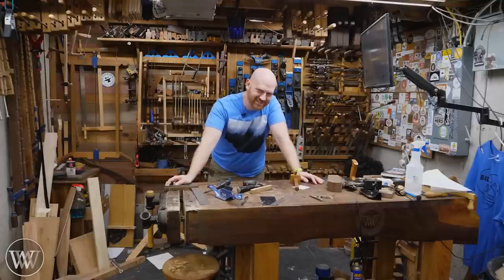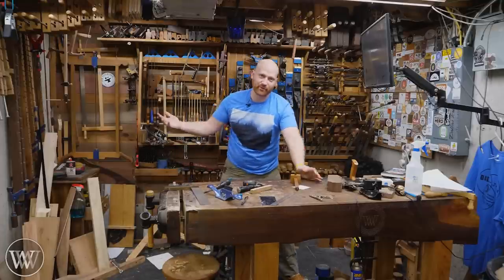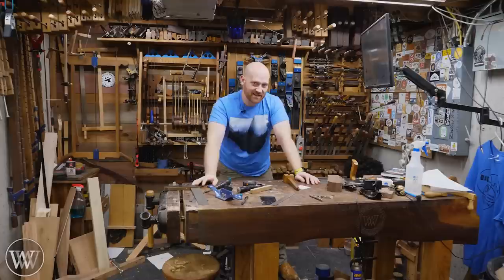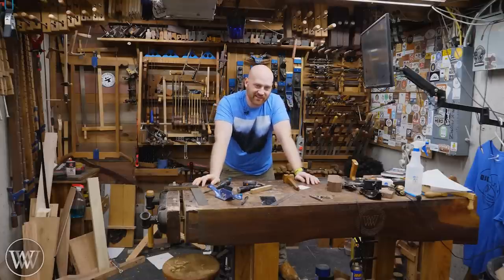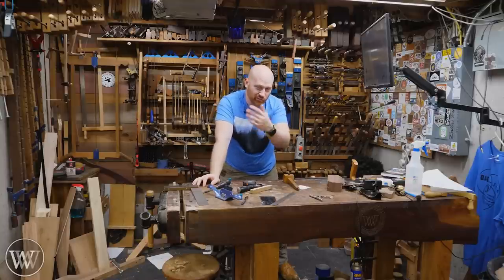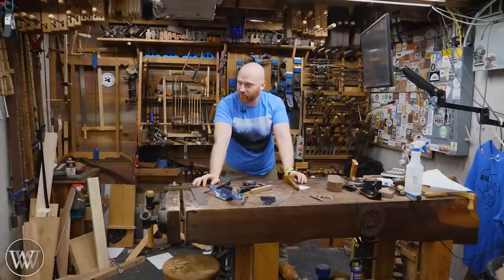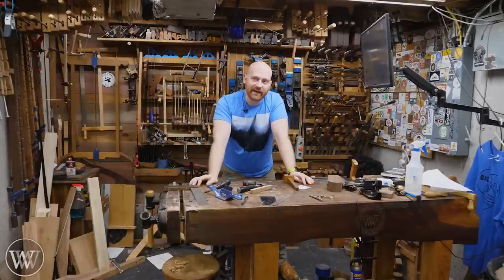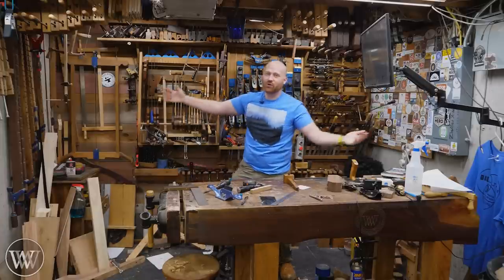I know this isn't the answer that most people want when they want a video on how to set up a shop or how to work in a small space, because I don't really answer anything. I kind of give you some roads you can head down to find the answer for you, but I'm not going to be able to say this is the best way to set it up — because there is no best way. There's only the way that works well for you, and I don't know who you are, what tools you have, what you're going to be building, what your workflow is. Without knowing those things, I can't give you suggestions. So the best thing we can do is have some fun and experiment — and that really is what the whole shop is about.